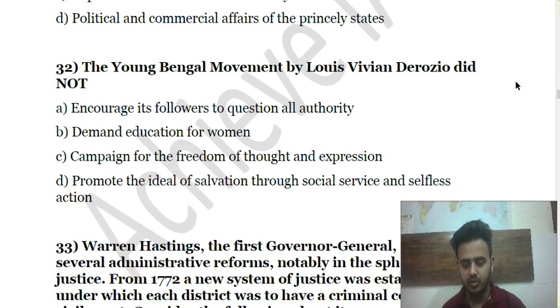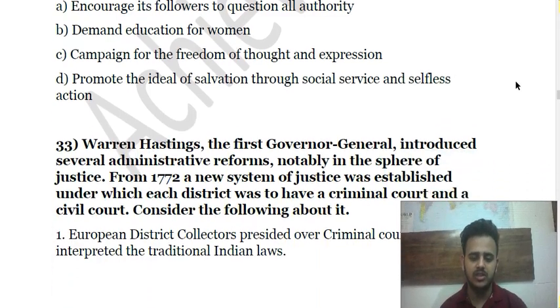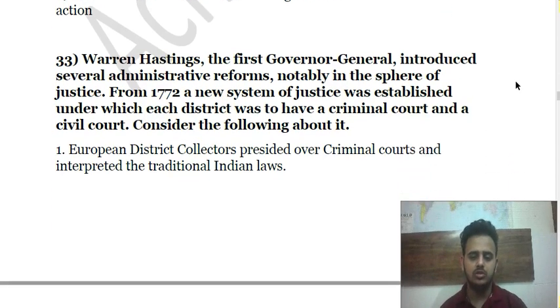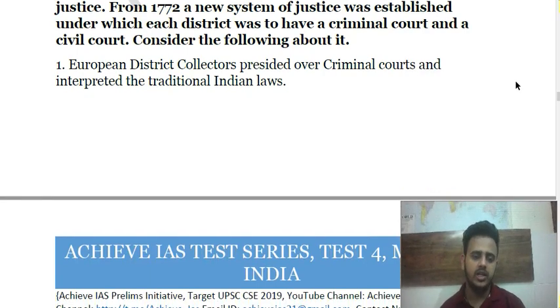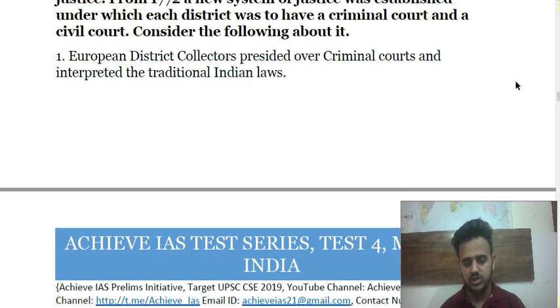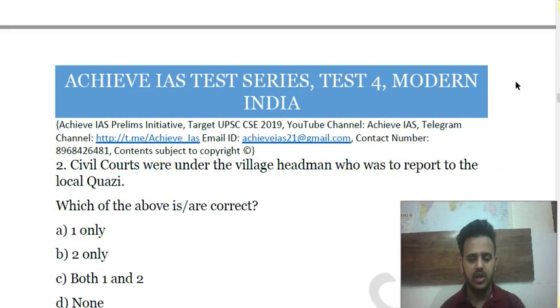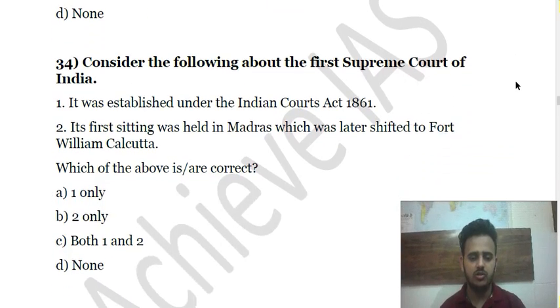Question 33 is about Lord Warren Hastings — the first Governor-General who introduced various administrative and police reforms, including a new system. You have to consider statements about that system. Question 34 asks you to consider statements about the first Supreme Court of India.